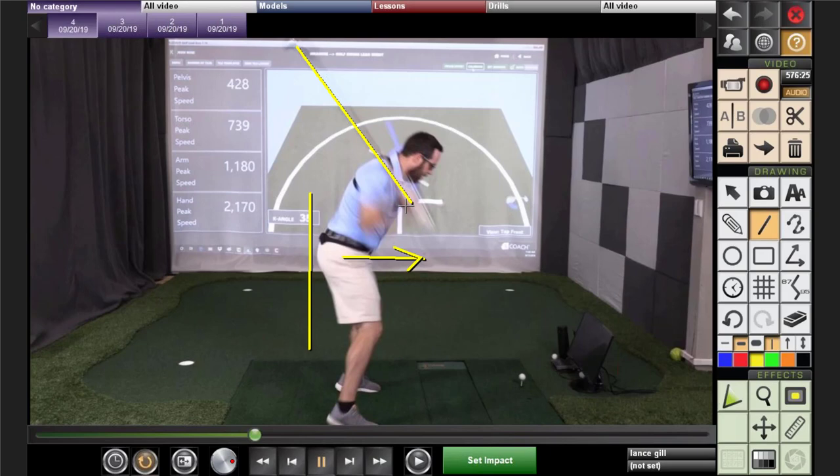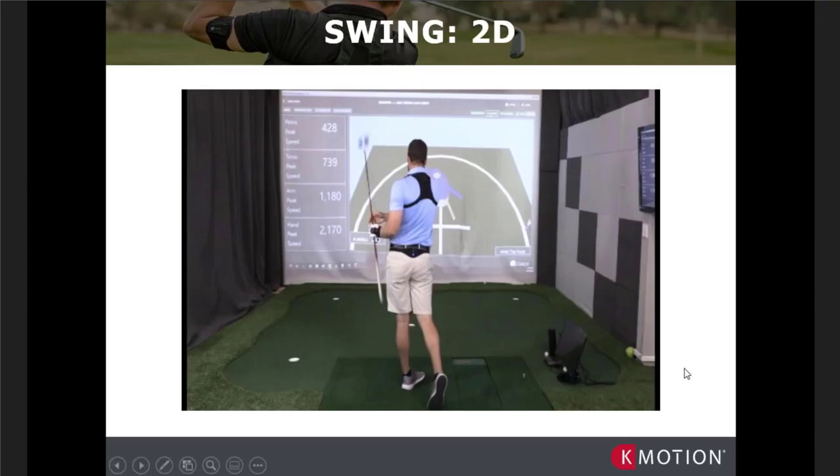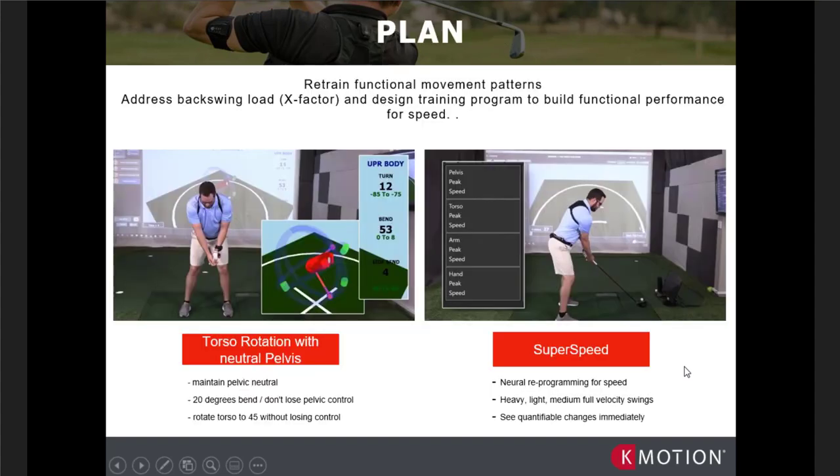So with those parameters in mind — loading better into the backswing, which is the basic X-factor tenant of how much more separation can you get with your upper body than your lower body — and then subsequently how do you unload it. If you load to explode, well in Jesse's case we need to first look at the torso rotation at the top of the swing as our training drill. Jesse's going to go to the top of his swing for upper body rotation and control his upper body bend — not going into backward bend — keeping his trunk somewhat flexed.